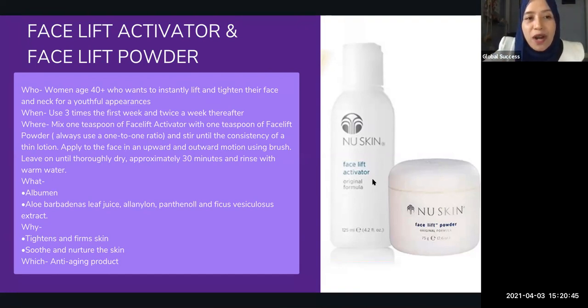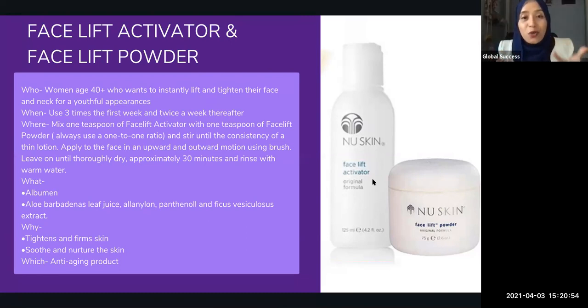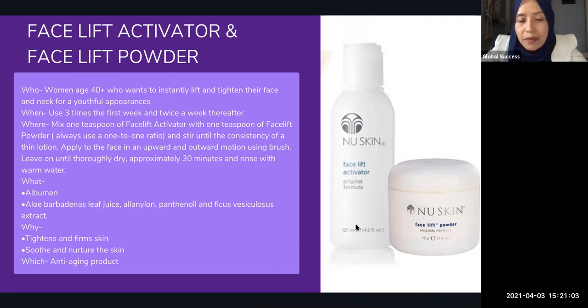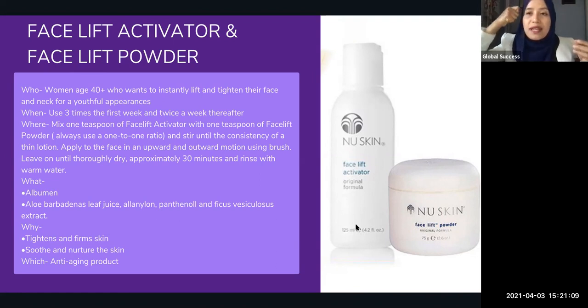For the Facelift Activator and Powder — it's a facelifting treatment. Before we had the Galvanic Spa, you mix the powder and solution in a one-to-one ratio and apply with a brush, moving upwards and outwards on the face. After that, it becomes like a mask — you wait about 30 minutes until it hardens, then wash it off. This helps to tighten and firm the skin, as well as soothe and nurture it. If you haven't tried it, you should.